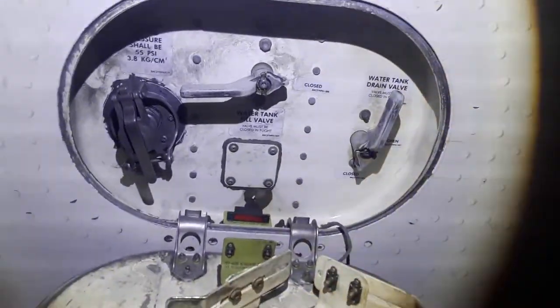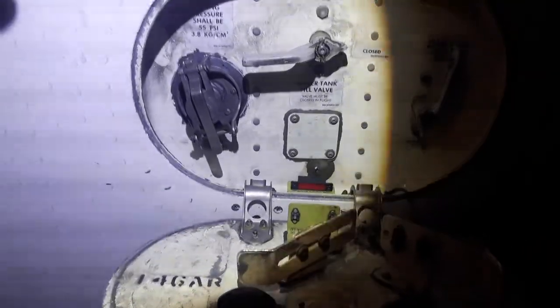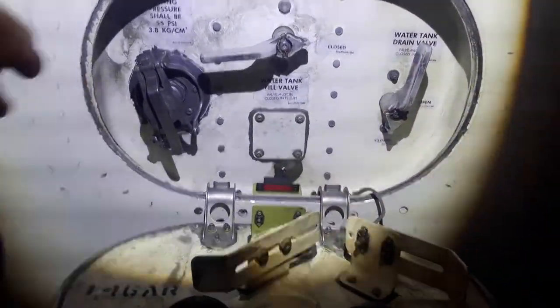It all comes from one tank and it's perfectly safe — it gets disinfected every so often per a pre-determined maintenance schedule. This is the water servicing panel, and over here is the waste servicing panel.